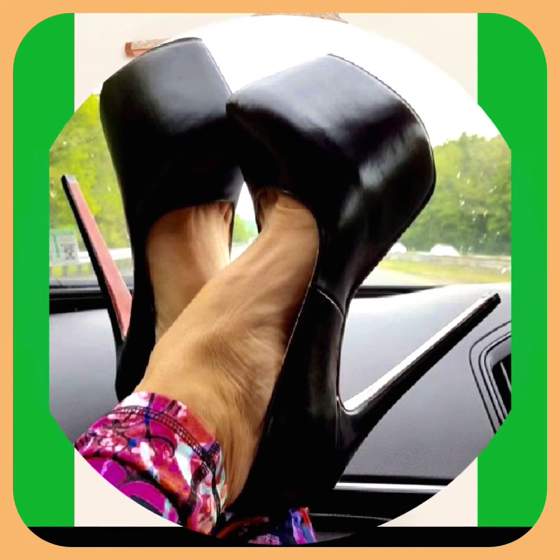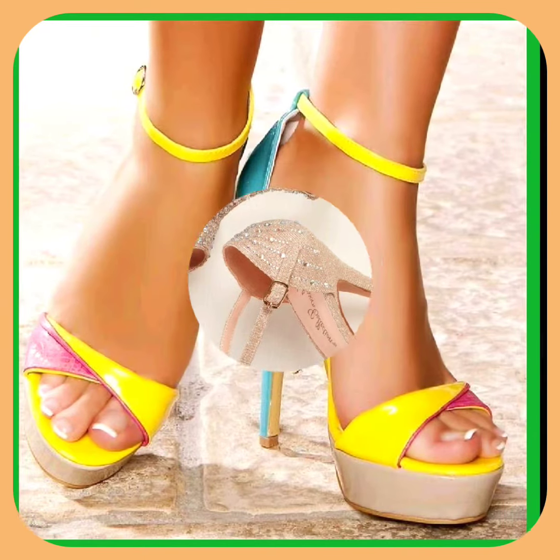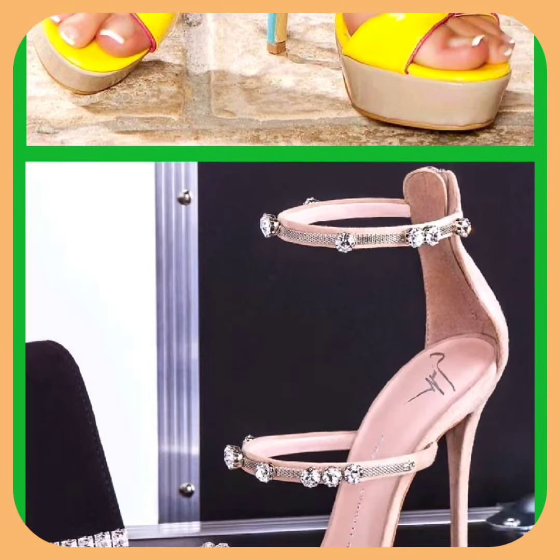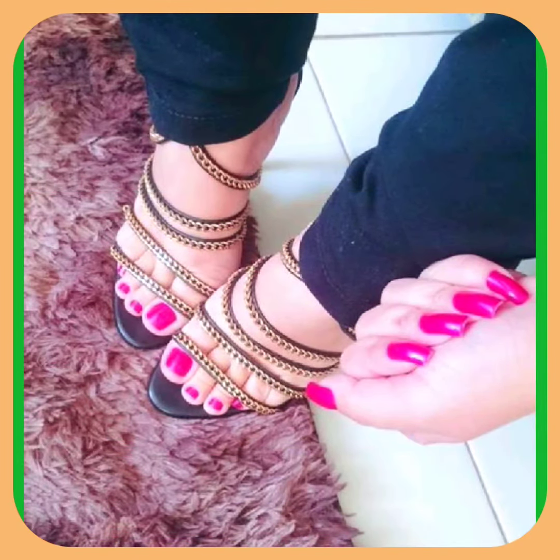As you can see, heels come in different kinds of designs, textures, and patterns that look really amazing and beautiful. Heels are that type of footwear that you can wear with every kind of outfit.